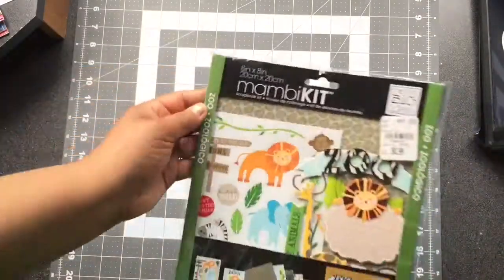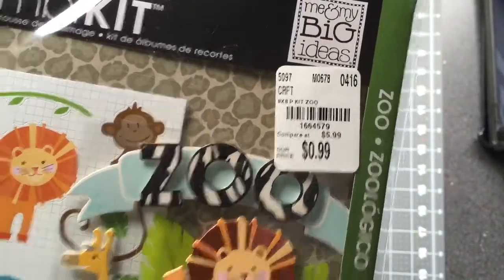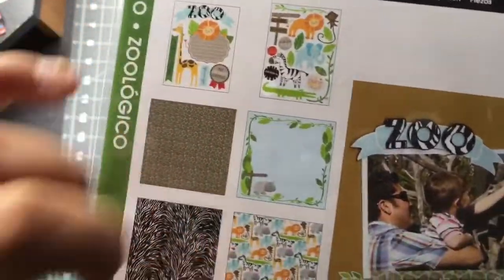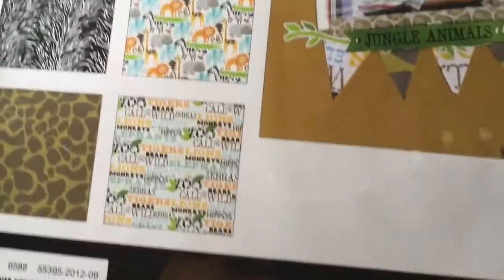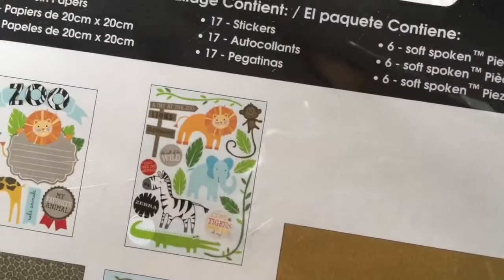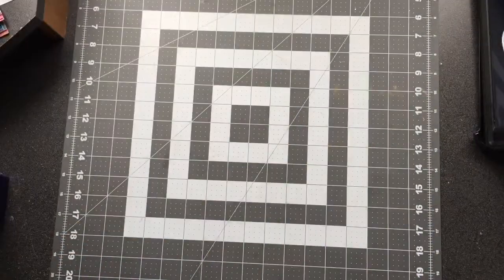This last one I purchased is called Zoo — it was 99 cents. I used this on a layout I made; we took my daughter to the zoo about a month ago, it was really nice outside. I used some of the stickers and I think it turned out great. I'm happy I purchased this.